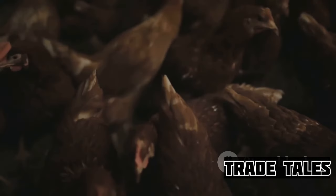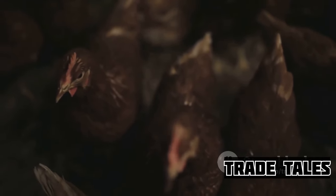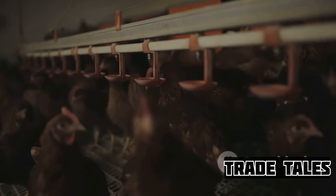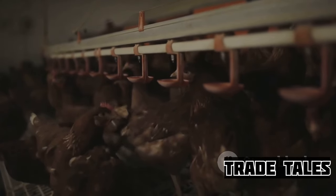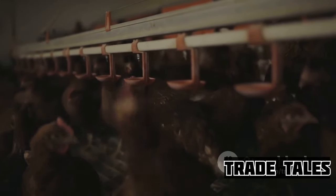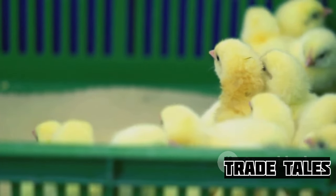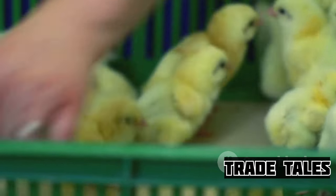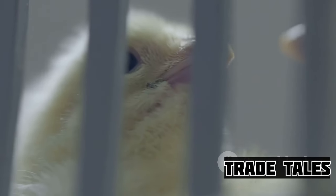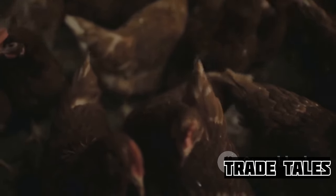Let's take a moment to recap what we've learned about broiler chickens and egg production. Our journey began with a surprising fact, leading us through the life of a broiler chicken and the intricate process of egg production. We've seen the immense scale of global production, where billions of chickens are raised and countless eggs are produced yearly — from chick to chicken, from laying to packaging. Next time you enjoy a chicken meal or an omelet, remember the intricate process that brought it to your table. Until next time, keep exploring the wonderful world of farming.